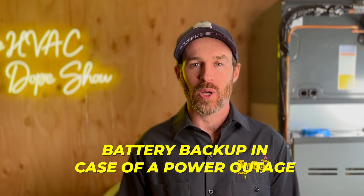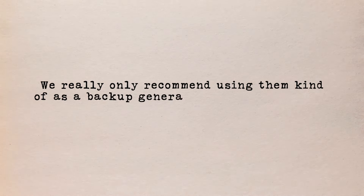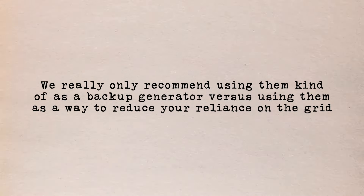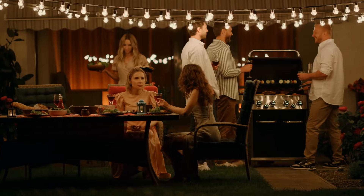We rarely have power outages here, so we really only recommend battery backup as a backup generator rather than a way to reduce grid reliance. It is great for regions like Southern California that have rolling brownouts and blackouts — when the grid shuts down, your air conditioner keeps running, whereas the rest of the block is in the dark.